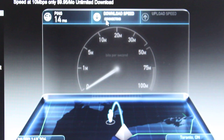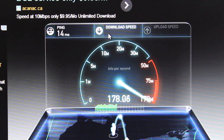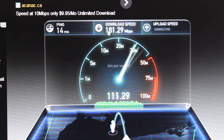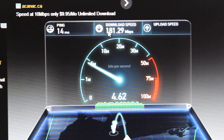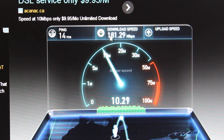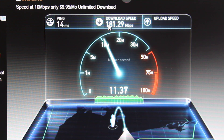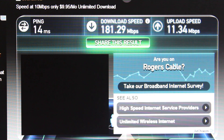So just give me a second here — let's begin the test. Before we were exceeding 300, but it's probably the time of day right now. We'll do another one for you guys, just let it load. So we are at 181, and if we redo the test we'll probably exceed that.